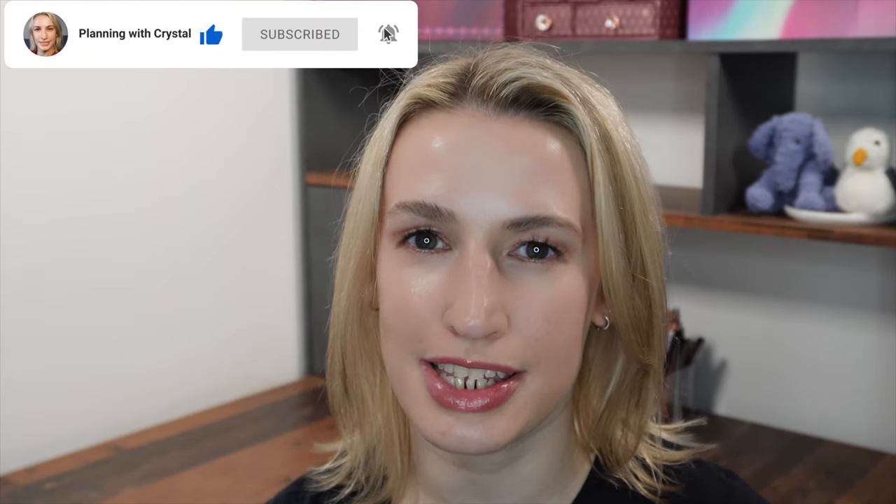Hey guys, welcome to Planning with Crystal. Today's unboxing is the Tea Time Bookshop book box — this is my subscription box for this month and I'm very excited to unbox it with you. If you haven't watched me unbox this one before, super exciting news: I am an ambassador for Tea Time Bookshop, which means my box is sent to me for free. You can get 10% off your first box if you want to give it a try.